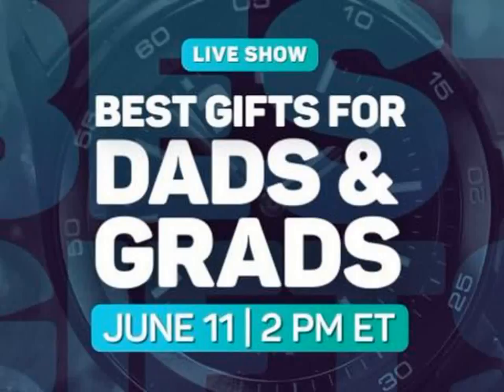CNET's Cheapskate scours the web for great deals on PCs, phones, gadgets, and much more. Note that CNET may get a share of revenue from the sale of the products featured on this page. Questions about the Cheapskate blog? Find the answers on our FAQ page. Find more great buys on the CNET deals page and follow the Cheapskate on Facebook and Twitter.